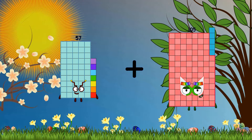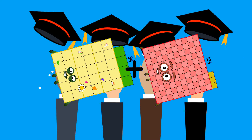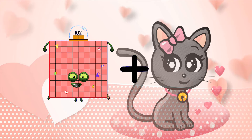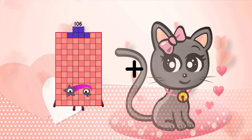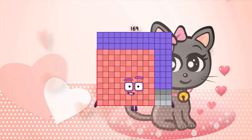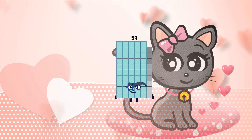57 plus 44 equals 101. 34 plus 103 equals 137. 102 plus 43 equals 145. 106 plus 43 equals 145. 106 plus 63 equals 169.